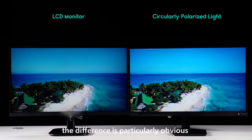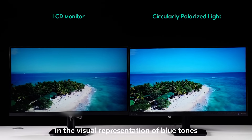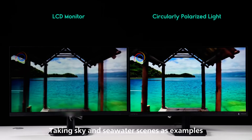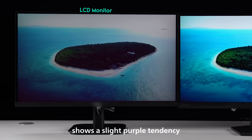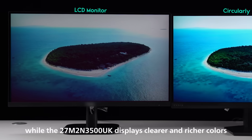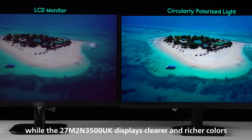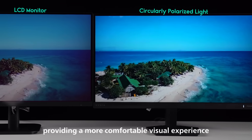Finally, the difference is particularly obvious in the visual representation of blue tones. Taking sky and seawater scenes as examples, the linearly polarized screen shows a slight purple tendency, while the 27M2N-350UK displays clearer and richer colors, providing a more comfortable visual experience.